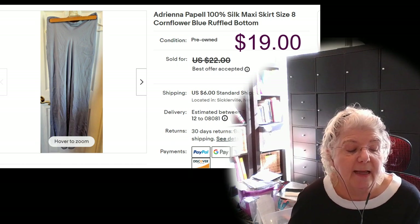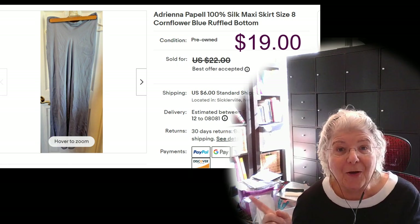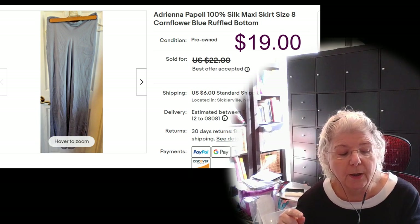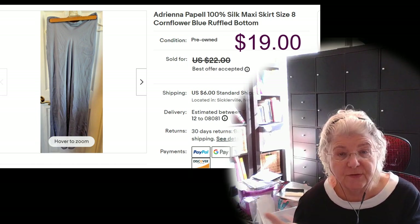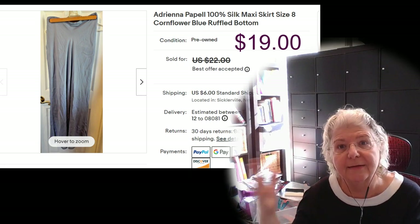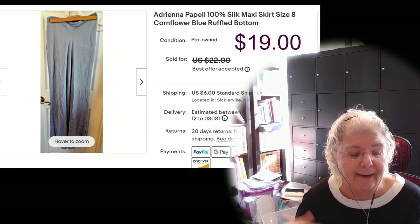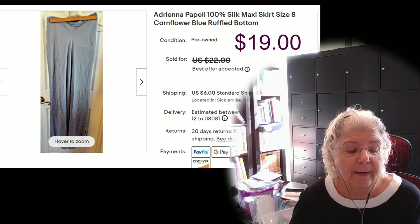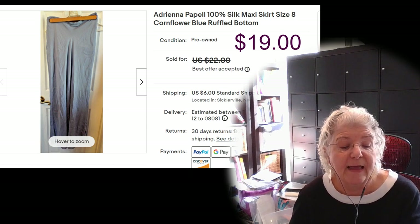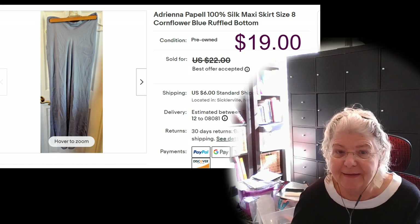The next item was an Adrienne Papel skirt — all silk, three-quarter length. I was in for about $6. I'd actually purchased it from Salvation Army about a year and a half ago for a Christmas costume that never got used — it sat in a bag. I ended up listing it for $22, accepted an offer of $19, all in for $25, and I made $16.32 after fees.